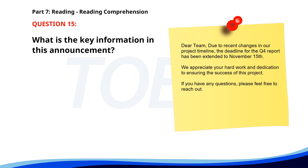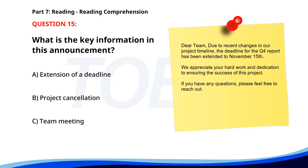Number fifteen. 'Dear team, due to recent changes in our project timeline, the deadline for the Q4 report has been extended to November 15th. We appreciate your hard work and dedication to ensuring the success of this project. If you have any questions, please feel free to reach out.' What is the key information in this announcement? A. Extension of a deadline. B. Project cancellation. C. Team meeting. The correct answer is A: Extension of a deadline.